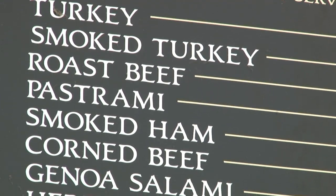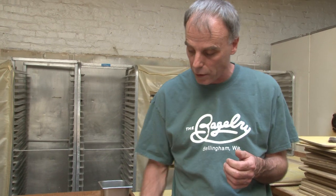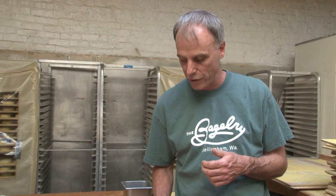Our meats are Boar's Head meats. I grew up with Boar's Head — for the first year we cooked our own meats here, but when Boar's Head came to town we were one of their first customers. These are meats without fillers or preservatives — the best quality. Our coffee is locally roasted Lotus Coffee, which is fair trade and organic. Start off your day bright and early with a bagel from the bagelry. I'm Royce and this is your Bite of Bellingham.